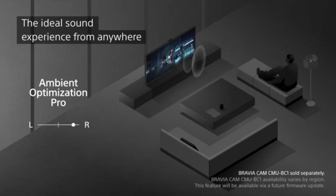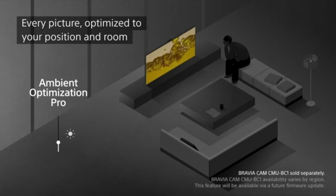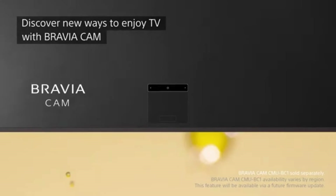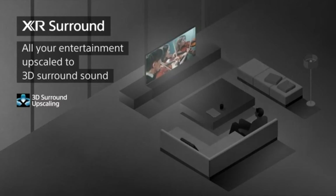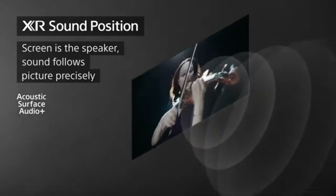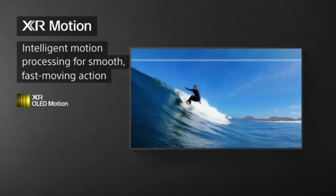As a result, there is a new degree of detail and clarity. The XR A80K not only captivates your sight, but it also immerses you in a world of immersive sound. Acoustic Surface Audio technology converts the entire screen into a speaker, resulting in a seamless combination of pictures and audio. Every sound, from whispers to explosions, is meticulously positioned for a cinematic experience. With Google TV connectivity, the XR A80K transforms into an entertainment hotspot. With the power of your voice, you can navigate a wide library of material, access popular streaming services, and control your smart home gadgets. Sony's smart features provide a seamless and connected viewing experience.